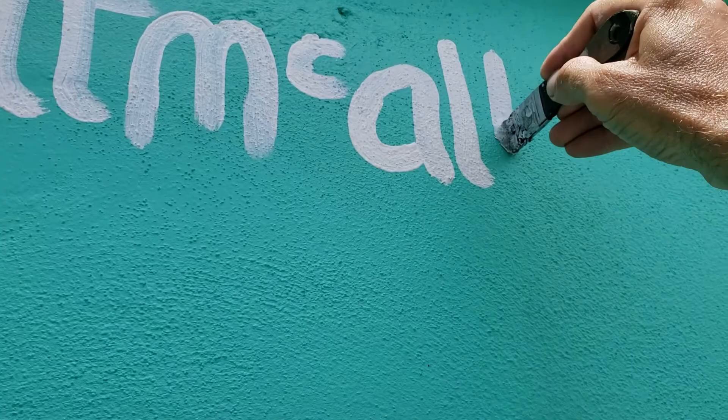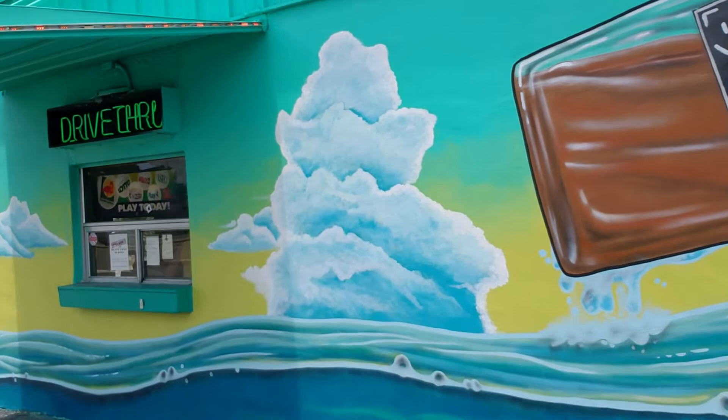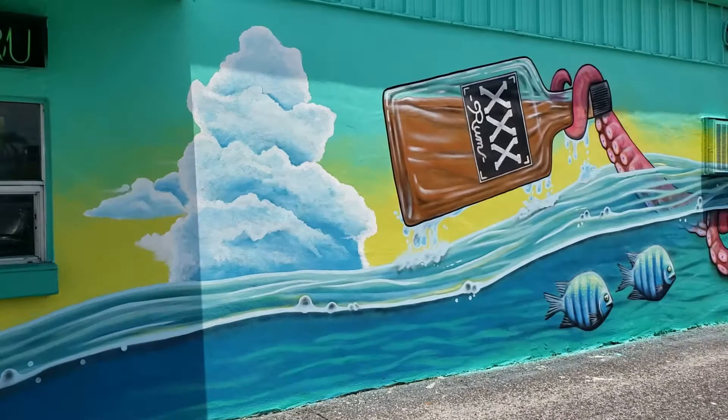We've got Big O the octopus. His buddy's down here swimming. He stole the pirates' rum and he's flaunting it. But here come the pirates — they're coming back, going to hunt down the big kraken and get their rum back. Now I know you're probably tired of seeing this wall and this painting because I've been sharing it like crazy on social media, but this thing was a lot of work and a lot of fun.